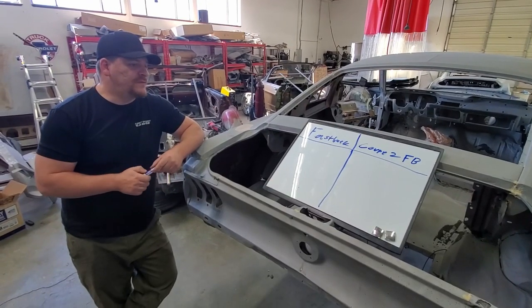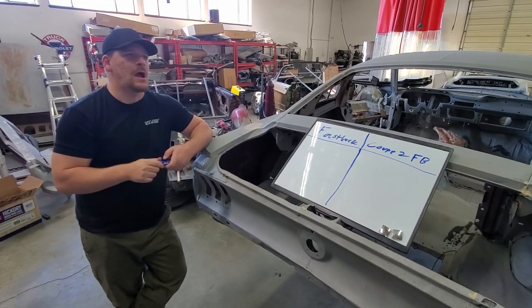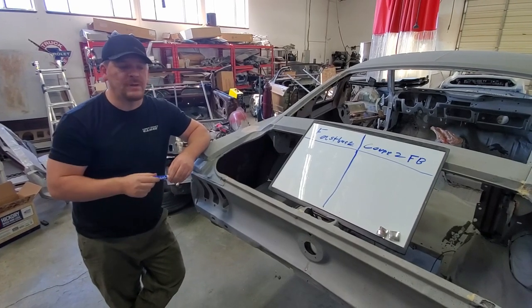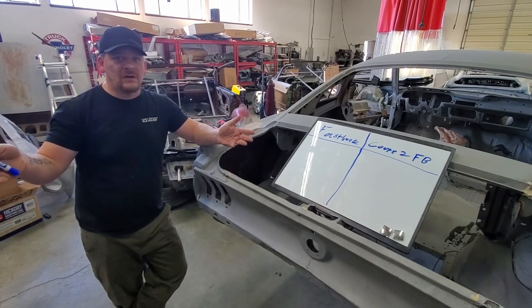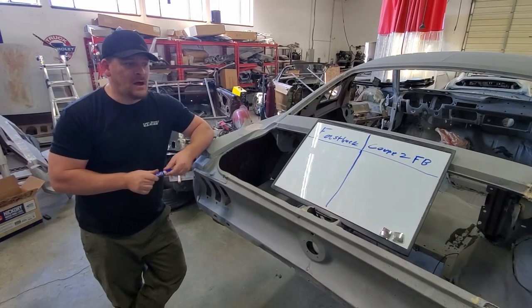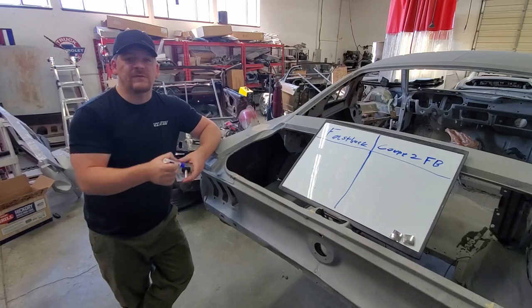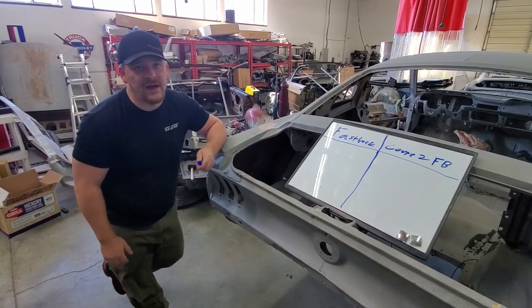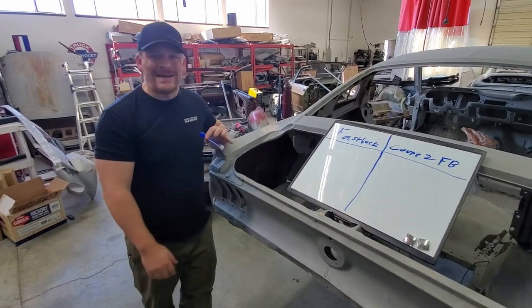Now I know you guys are gonna jump all over us in the comments and be like, I can find these Fastbacks for way cheaper. Wonderful — you should be buying them. Because this is a very, very common situation, at least where we're at. We've talked to people all over the country and even all over the world about these vehicles, and it's really common to have cars in this type of condition at this price point. So if you find a mint condition Fastback for $25,000, let us know and we'll buy it — or you should go buy it right now.